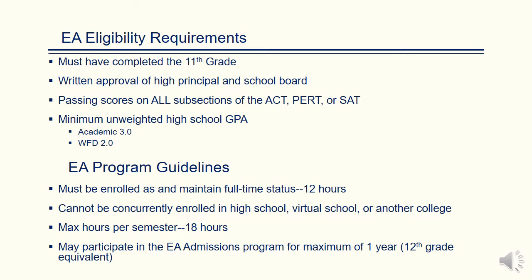Early Admit students must be enrolled and maintain full-time status with 12 hours. Early Admit students cannot be concurrently enrolled in a high school, virtual school, or another college. The maximum number of hours an Early Admit student may take is 18 hours. Students may only participate for one year in the Early Admissions program, which is usually their 12th grade year.